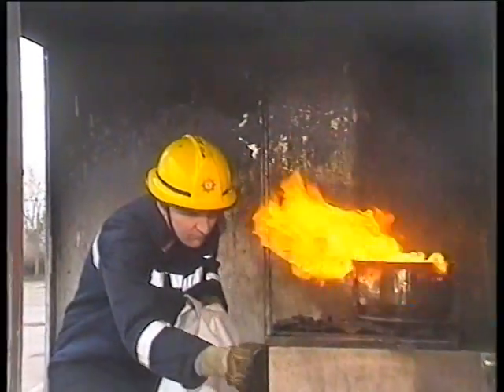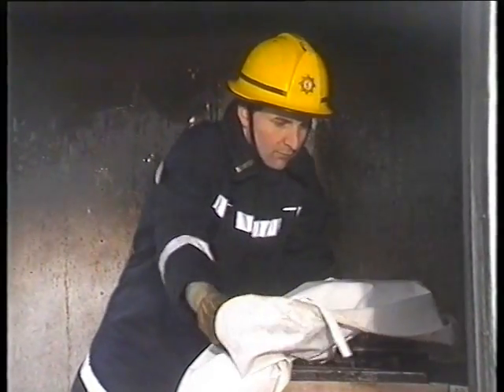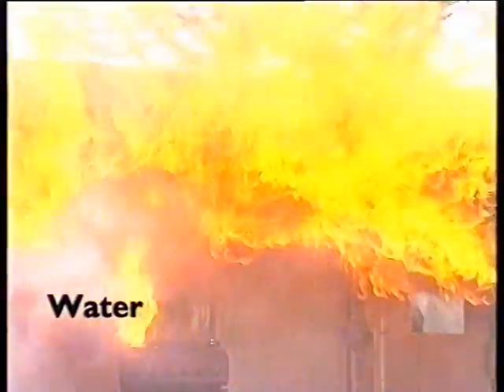Knowing the correct procedure to follow when faced with a hot oil or fat fire is essential. Choosing the wrong extinguisher will only add to the problem, particularly when the fire has been burning for a short time.